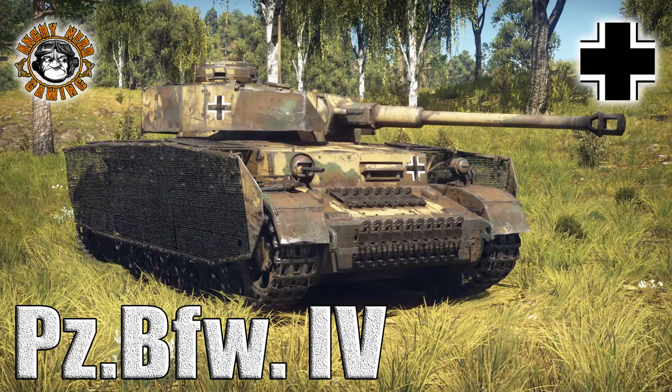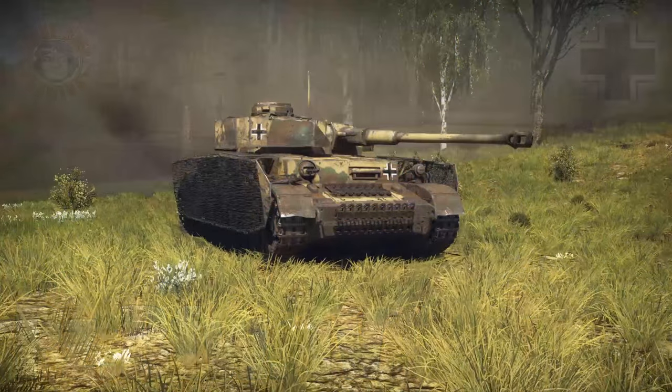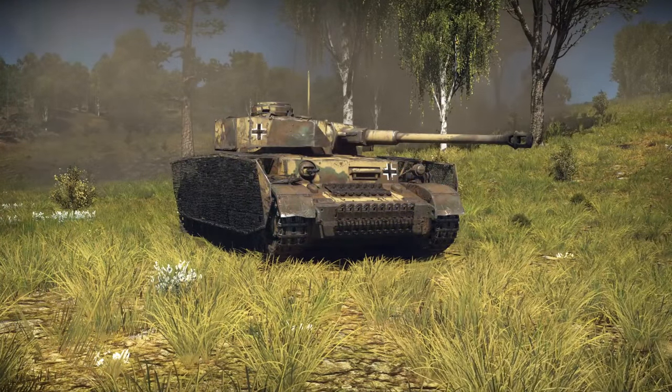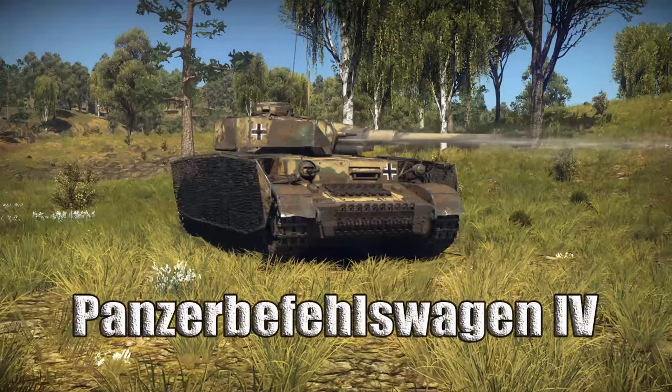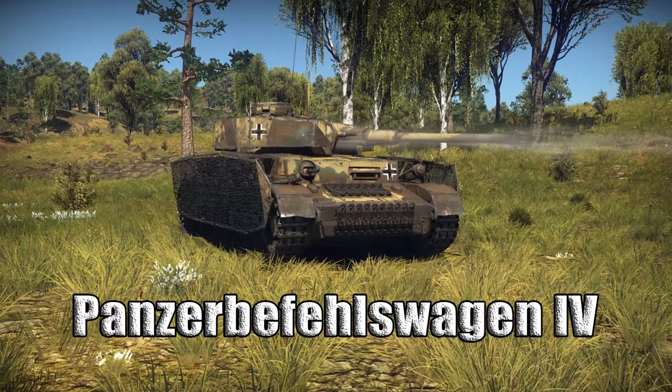All right YouTubers, welcome back to War Thunder Ground Forces with the Angry Nerd. Today I thought we would take a look at the premium Panzerbefehswagen 4.